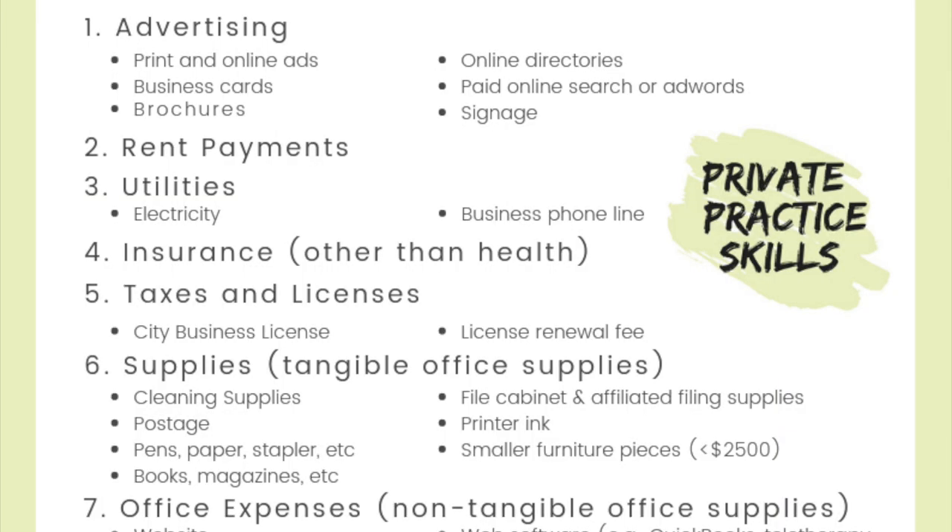Next is rent payments, which is huge — this is my biggest expense. You can also deduct utilities, which primarily reflects your electric bill and, if you have one, your business phone line, whether it's a cell phone or a landline. There's also an insurance category, which reflects your liability insurance — this isn't the category where you list your health insurance. You can deduct taxes and licenses, which includes things like the money you pay to have a city business license or renewing your fee as a psychologist, MFT, or whatever licensure you have. This only applies to the renewal fee and not the very first time you ever become licensed.